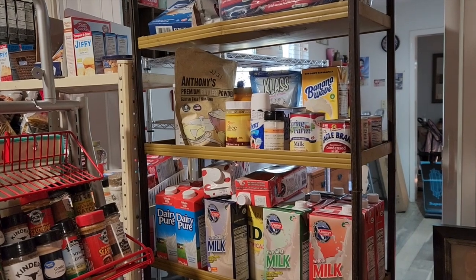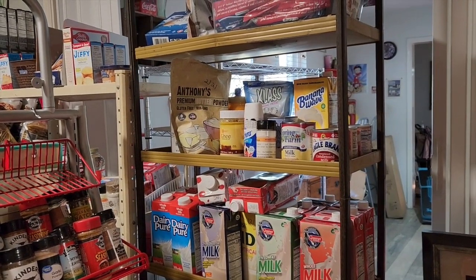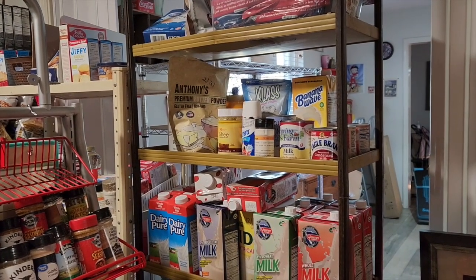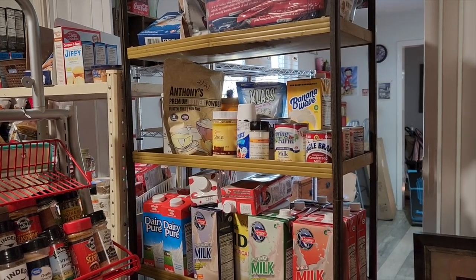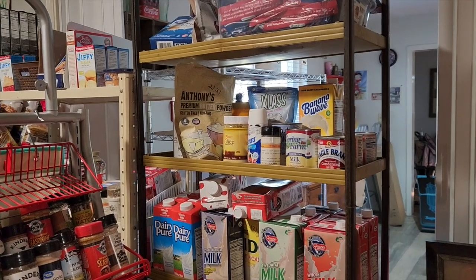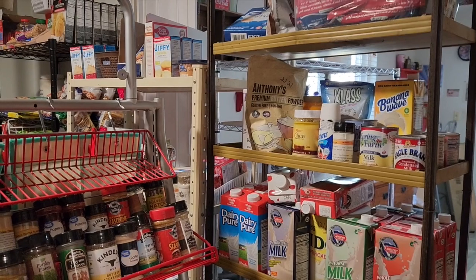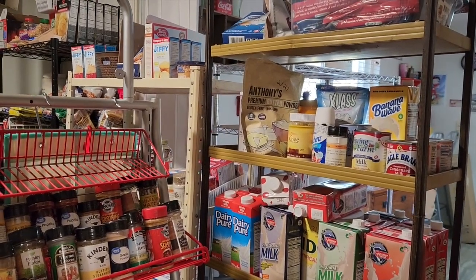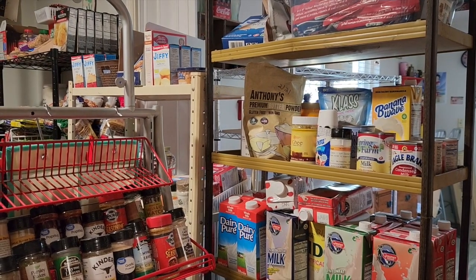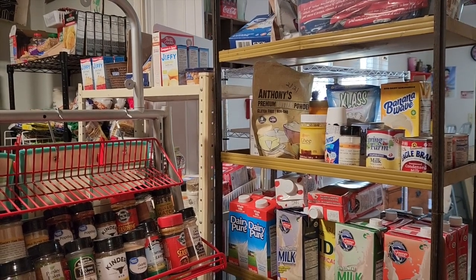We've had a couple of close calls with the power going out. Just in the past few days alone we've had a couple of tornadoes - actually 11 to be exact here in Texas - and we just had some earthquakes yesterday, not in our area but more in the central west region of Texas. I just have a fear of having a full freezer and then losing access to all that stuff, so we're going to try to start using or dehydrating things.